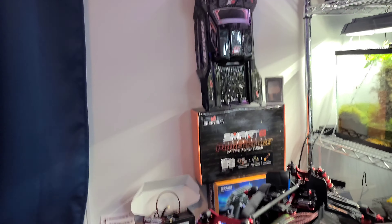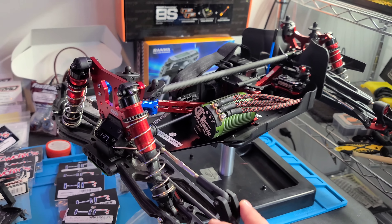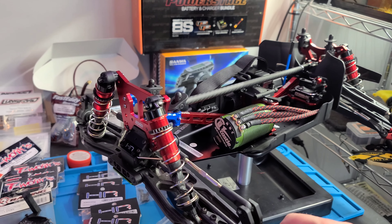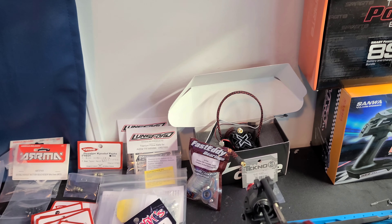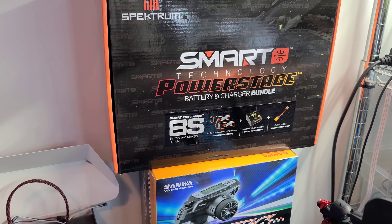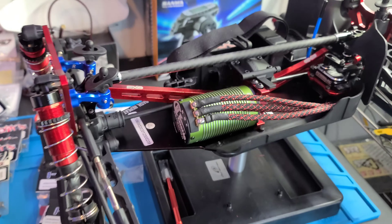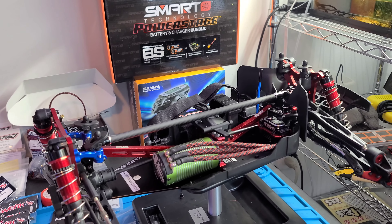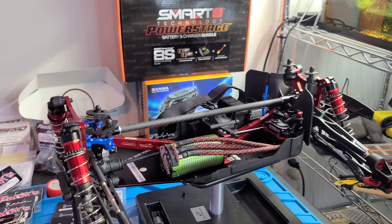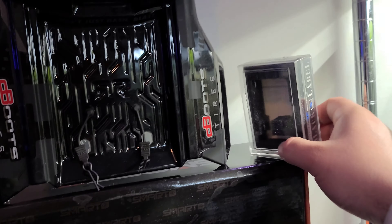I just wanted to show you kind of where I'm at at the moment. It's going to be powered by the Castle 1717 1650kv motor, along with the Castle Mamba Monster X8S back here. We're going to be running the Spektrum 4S 100C batteries. I had this truck out initially with a 20 tooth pinion and it was uncontrollable - absolutely insane - so it's going to be really fun.